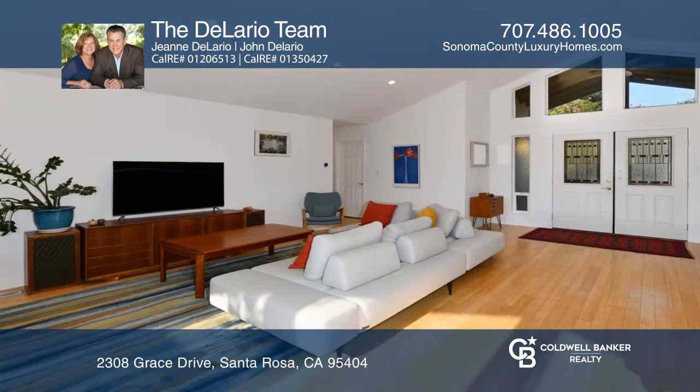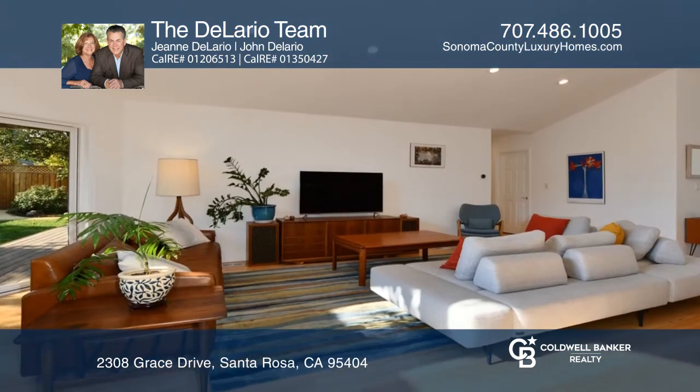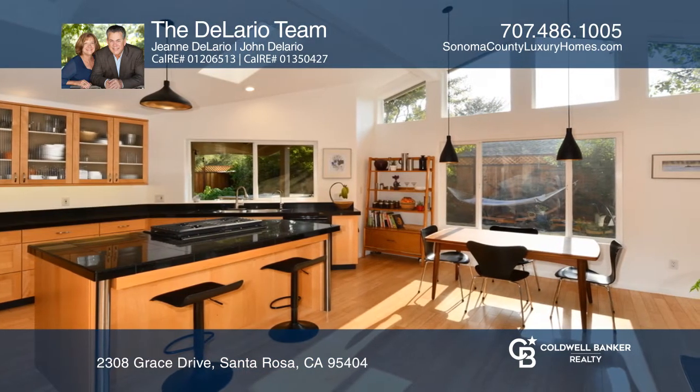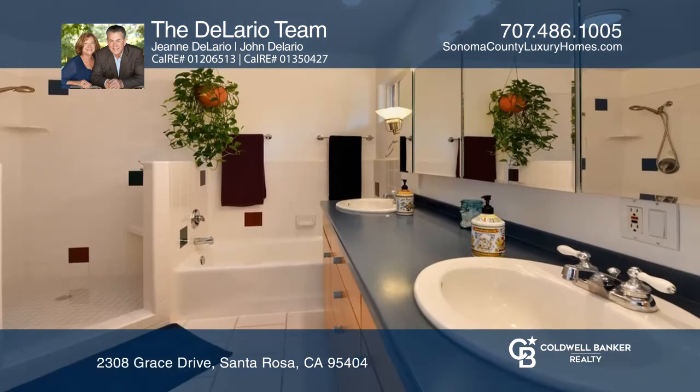This bright, spacious, single-level home is an open-concept renovation. The home features a vaulted ceiling great room with large windows providing abundant natural light throughout the day. The home has three bedrooms and two baths with bonus home office and an attached artist studio or workout room.